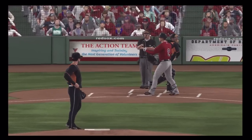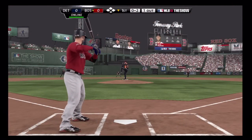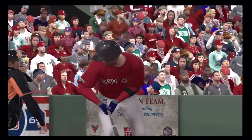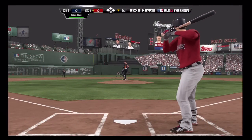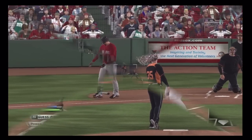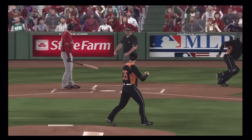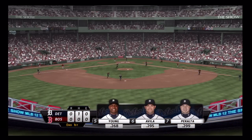Swing and a miss as Ellsbury's down on strikes for the first out - more of a table setter than a real run producer at the top third of the lineup. Pedroia swings through that one and is set down on strikes. Strung out on a beautiful changeup. That pitch fooled me and the guy at the plate. Nothing in the Boston first.